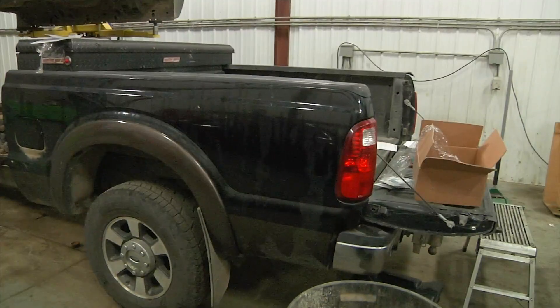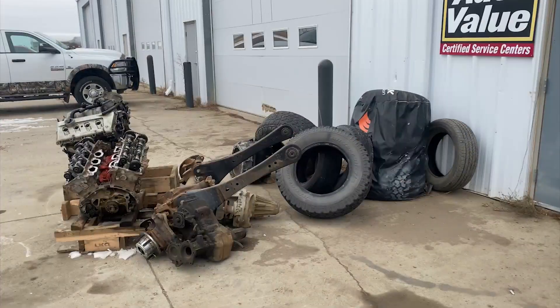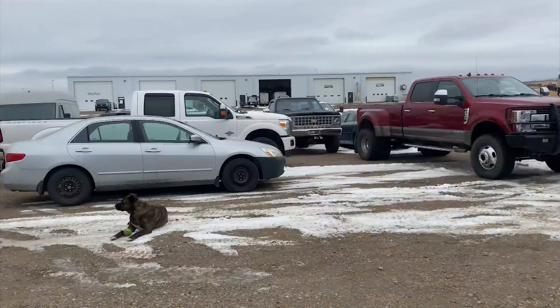If you have a problem with your car's heater, Goff says the best time to fix it is now, since the temperature is continuing to go down. For KX News, I'm Lauren Davis.